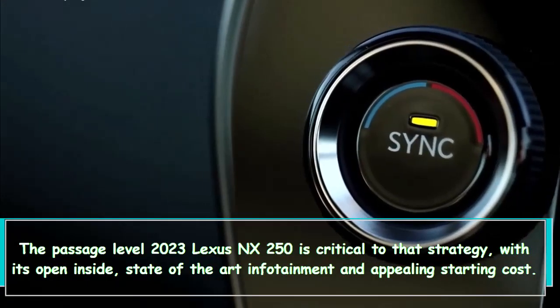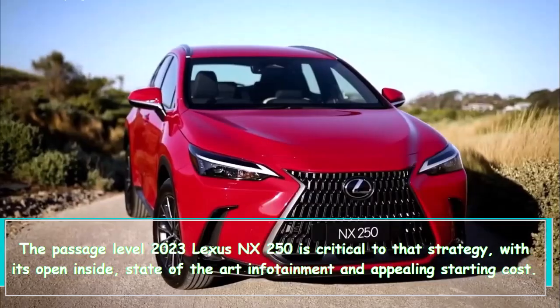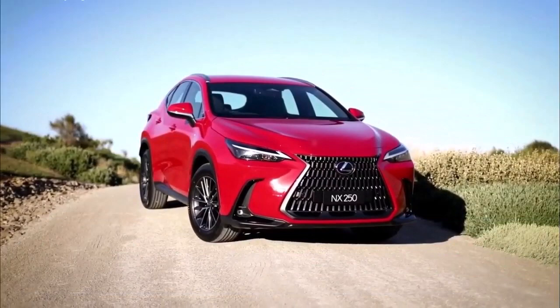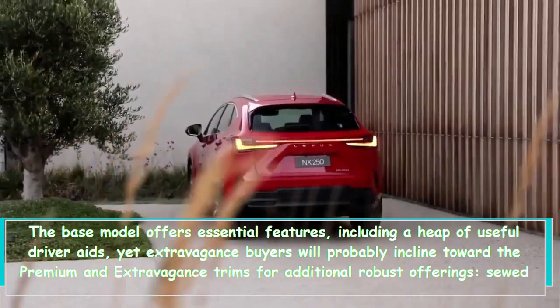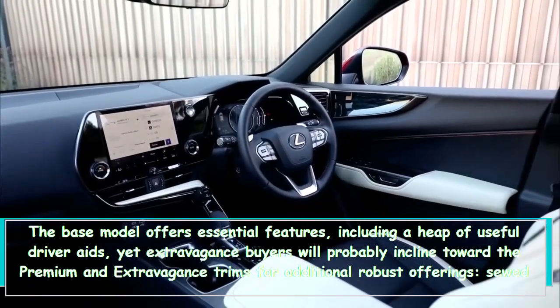The entry-level 2023 Lexus NX 250 is critical to that strategy, with its open interior, state-of-the-art infotainment, and appealing starting cost. The base model offers essential features, including a host of useful driver aids, yet luxury buyers will probably prefer the premium and luxury trims for more robust offerings.